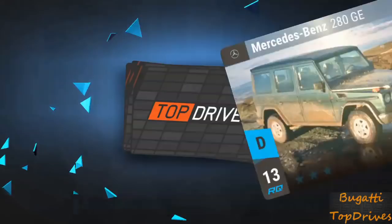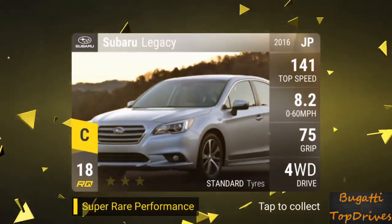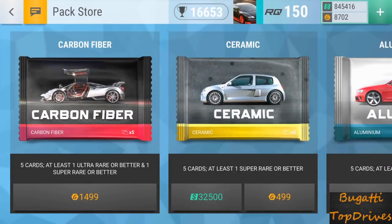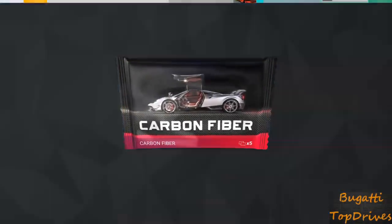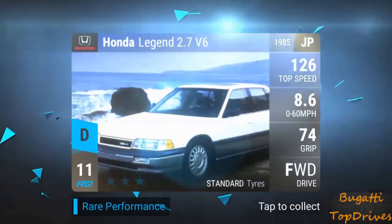Here we go with a few more packs. Subaru Legacy — let's see if we can get some decency out of it. A Mercedes — B-Class Mercedes convertible is not helping. That is fuse material. All the B's we've opened so far are fuse material as far as I'm concerned.